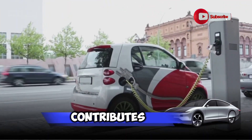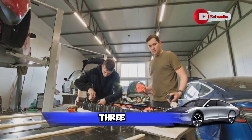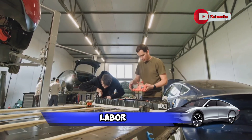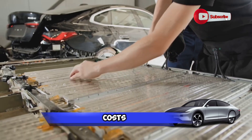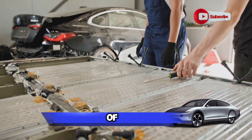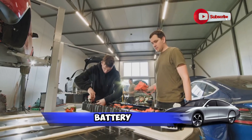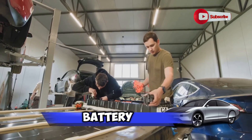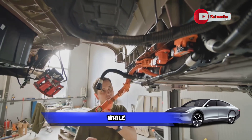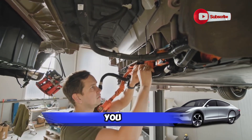So what exactly contributes to the cost of fixing an electric car battery? Let's break it down into three broad categories. First, we have the cost of the battery itself. Second, we have the labor costs. And third, we have other related costs. These can encompass a multitude of things, from the cost of diagnostic equipment to the cost of disposing of the old battery in an environmentally friendly way. Starting with the battery, the cost can be a bit of a shocker. A new electric car battery can run anywhere from $2,000 to $6,000 — quite a chunk of change. While it might seem steep, remember that this is the heart of your electric vehicle.